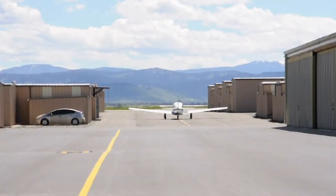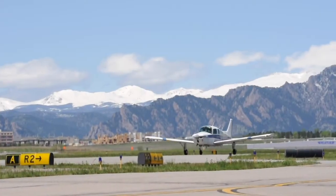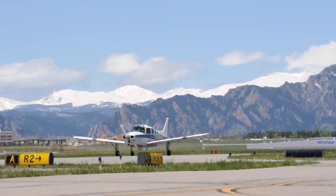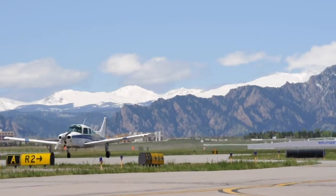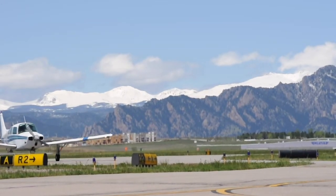Welcome to the Rocky Mountain Metropolitan Airport Access Training Course. You are watching this video because you will be operating inside the Airport Operating Area, or AOA. At Rocky Mountain Metro, the AOA consists of the area inside the airport fence. So whether you're accessing your hangar or going to work, you will need an access badge.